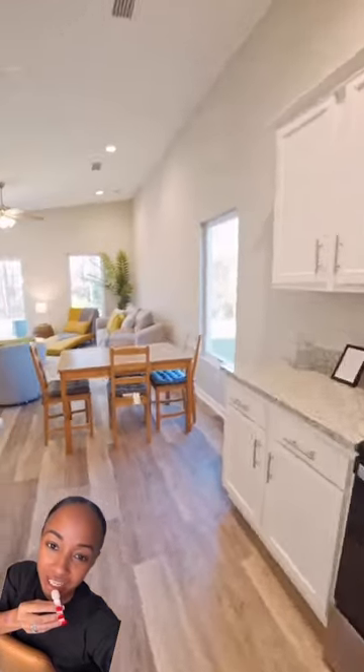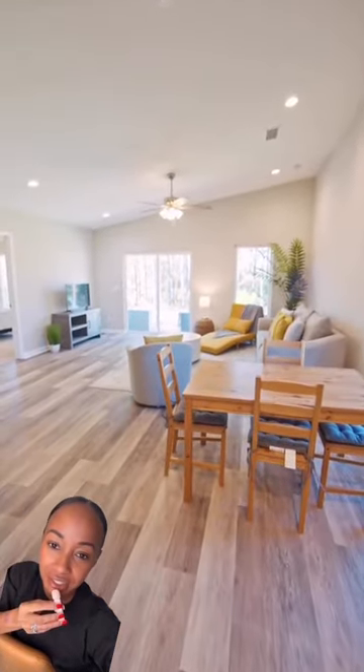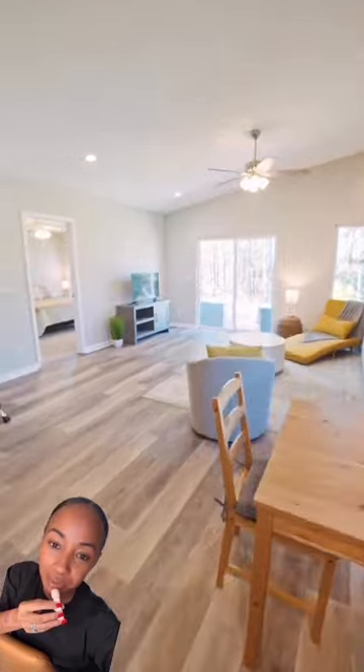I love this open kitchen. It goes into the family living room and dining room.